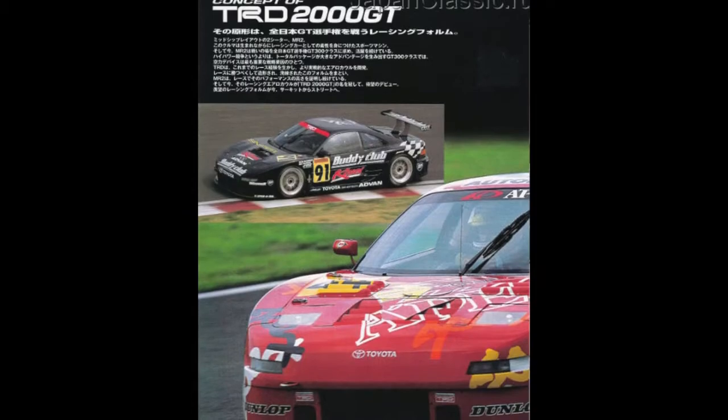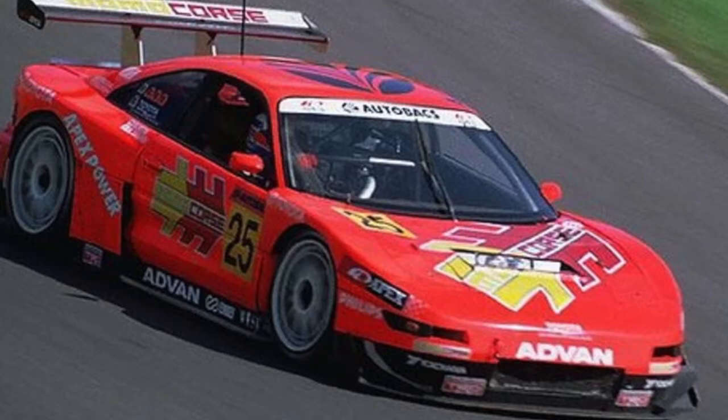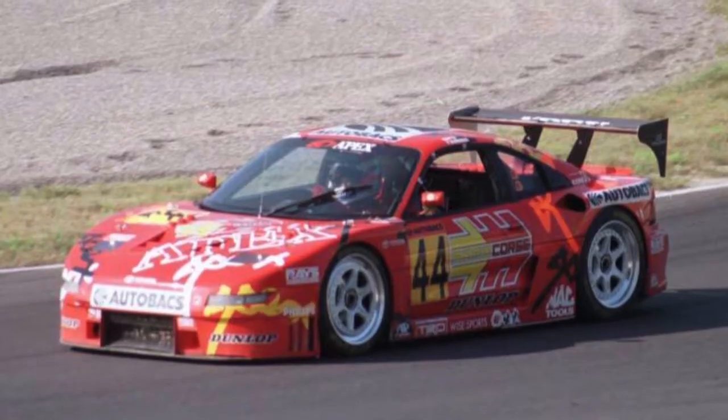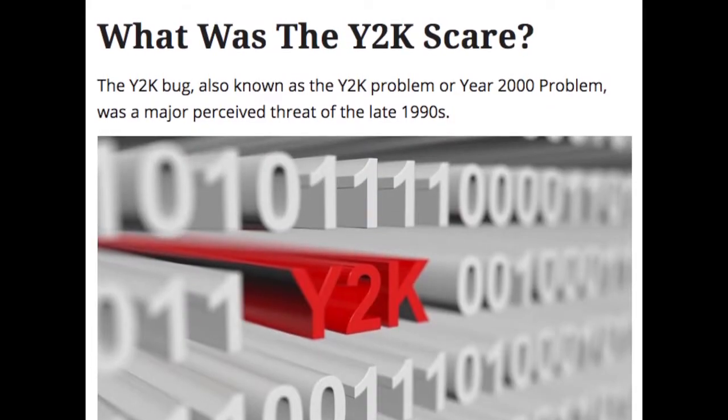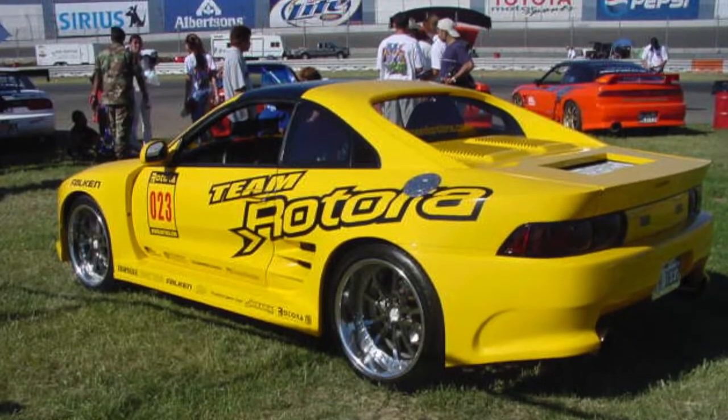In my mind, the inspiration was the TRD MR2. Back when I was looking at Japanese magazines, I remembered seeing the TRD widebody. This happened around the whole Y2K thing, around 2000 — that whole Armageddon idea that everything was going to stop working. Once Y2K passed, I think part of the celebration in my mind was to actually start building this widebody MR2.